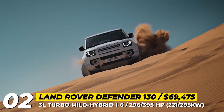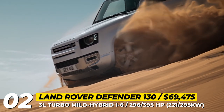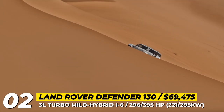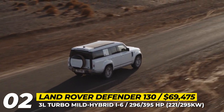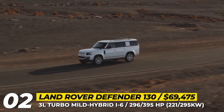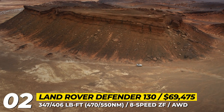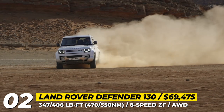Land Rover Defender 130: With the addition of this model, Land Rover effectively offers a Defender in all major size segments. The full-size 130 stretches to 211 inches in overall length while keeping the 110's 119-inch wheelbase. Thanks to this update, the Defender can now fit an adult-size third row. The entry-level 4-cylinder and the V8 flagship are removed, so the 130 is on sale only with a 3.0L turbocharged mild-hybrid engine in 296hp P300 and 395hp P400 versions.